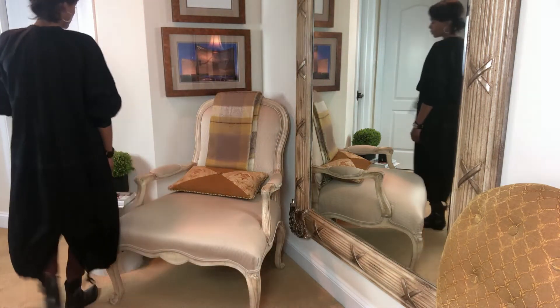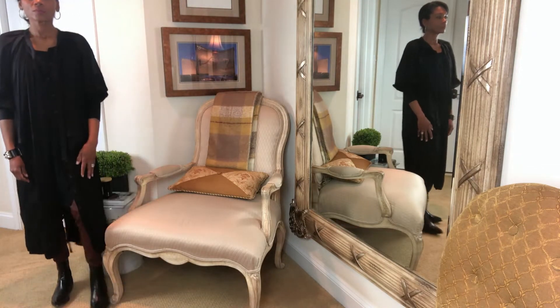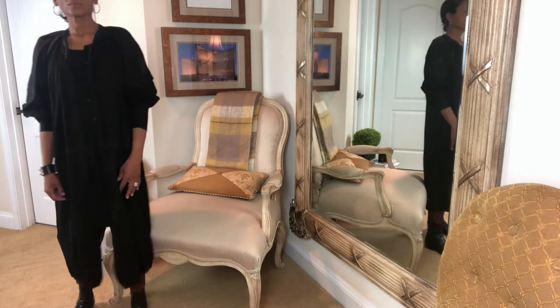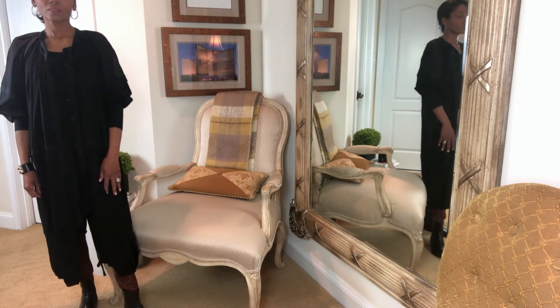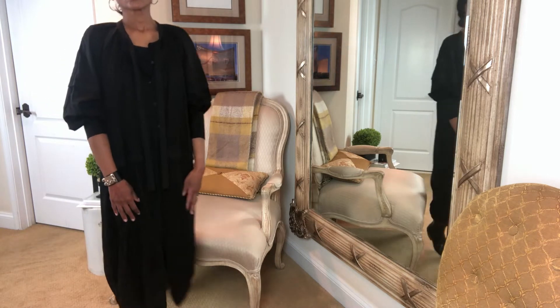Here's how I'm going to wear the duster: long, flowing, and open from the bottom. I paired it with burgundy leather-like stretchy pants that you can find anywhere, and a long black tank top underneath. I can wear this with over-the-knee boots or ankle boots — it really doesn't matter.